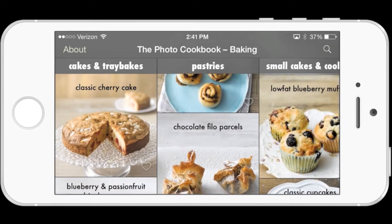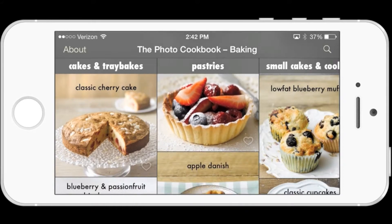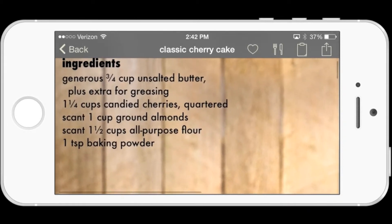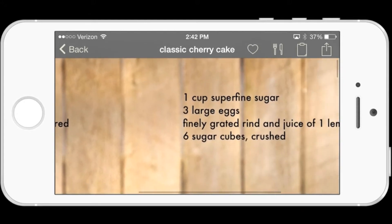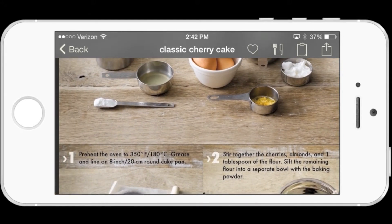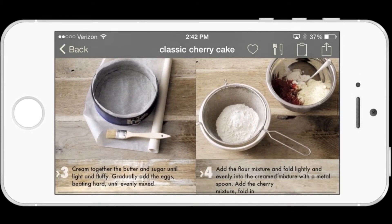You can scroll through — they have lots of recipes, and once you find one that you really dig, you can click on it and it will take you to the ingredients, then walk you through a step-by-step process on how to make that particular recipe. It's really graphically just a beautiful app — great pictures and step-by-step instructions, so you can't go wrong there.